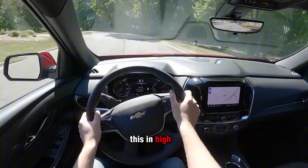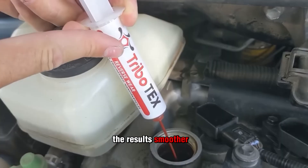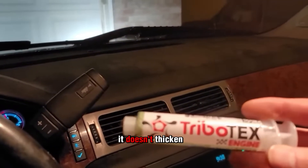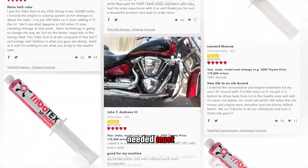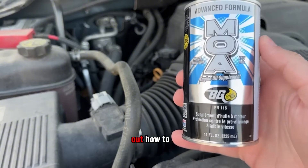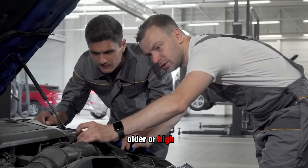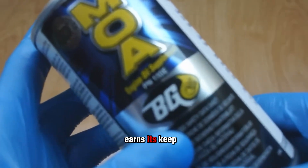I've personally run this in high-mileage imports, old trucks, and even tired work vans. The results? Smoother cold starts, quieter idle, and lower oil temps on long drives. It doesn't overload the engine with solids, it doesn't thicken the oil, and it actually bonds to metal surfaces where protection is needed most. The difference comes down to balance — Liqui Moly figured out how to use MOS2 in just the right amount, and the result is consistent, proven protection. If you're running an older or high-mileage engine and want to stretch its life, this is one additive that truly earns its keep.